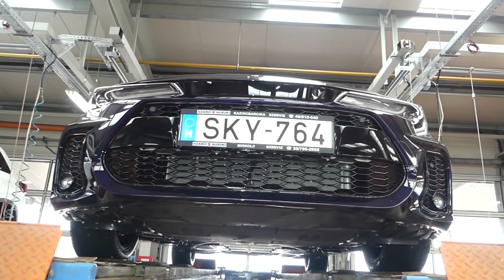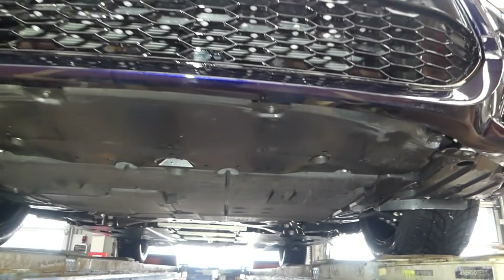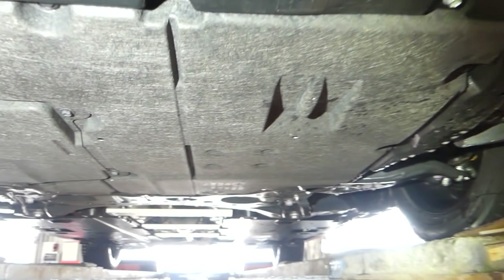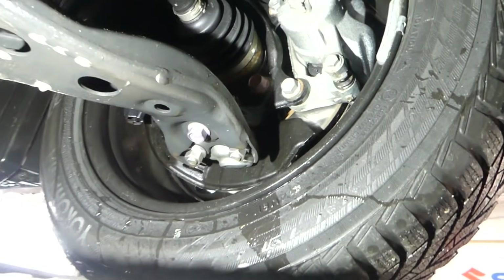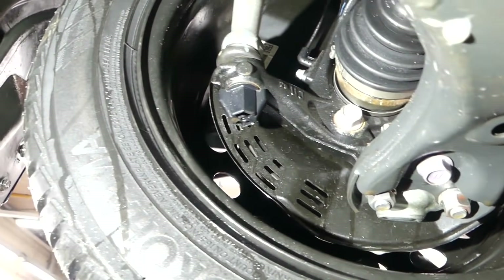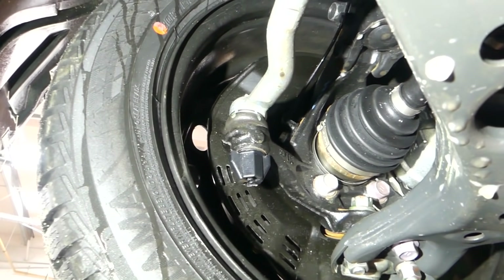Sziasztok! Most ezt a Suzuki Swace-t olyan oldaláról is megmutatjuk, amit nem nagyon szoktak tesztvideóban megmutatni – méghozzá az alját fogjuk végignézni. Nyilvánvalóan sokat nem látunk belőle, hiszen mindent műanyagborítás borít, de azért nézzünk szét, hogy milyen a futóműve, hogyan készült. Ugyanazon a gyártósoron gyártják, mint amit a Toyota Corollákhoz is alkalmaznak, tehát sok különbség nincs az autókban.